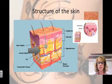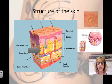The hypodermis is the subcutaneous tissue. It is composed of adipose tissue or fat. It is not part of the skin, but it anchors the skin.